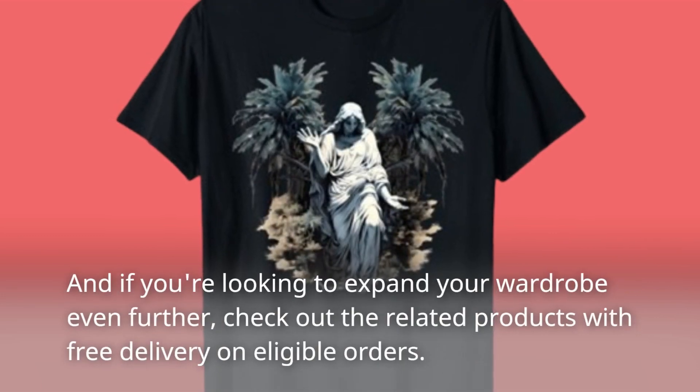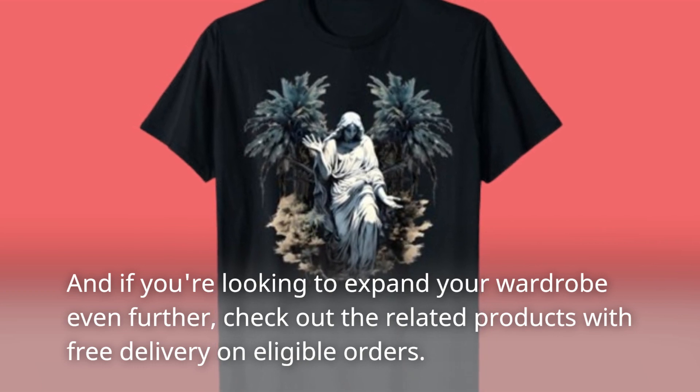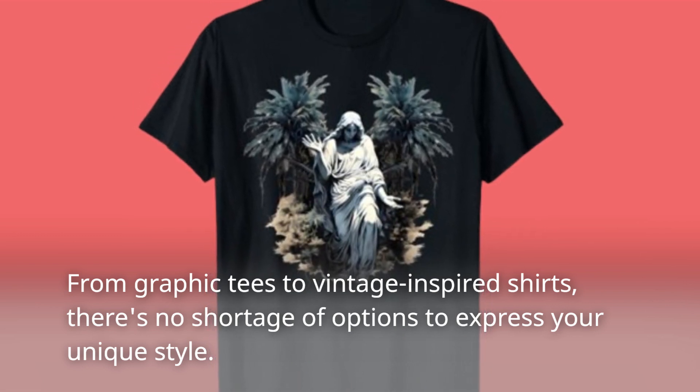And if you're looking to expand your wardrobe even further, check out the related products with free delivery on eligible orders. From graphic tees to vintage-inspired shirts, there's no shortage of options to express your unique style.